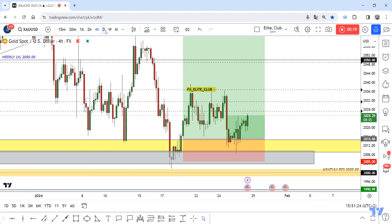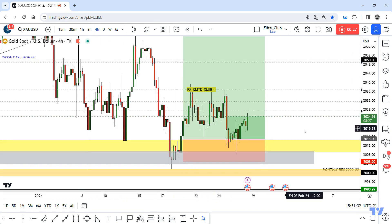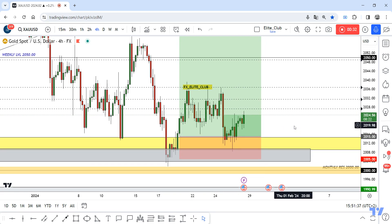I waited for the price for more than four days and waited for the best rejection price action, then entered with this amazing hammer candlestick. Now I'm in 100 pips profit. I hope you all profited from this entry and made good profits.